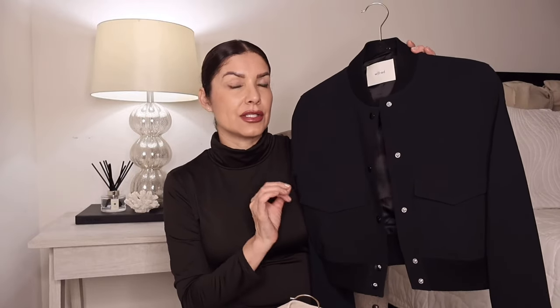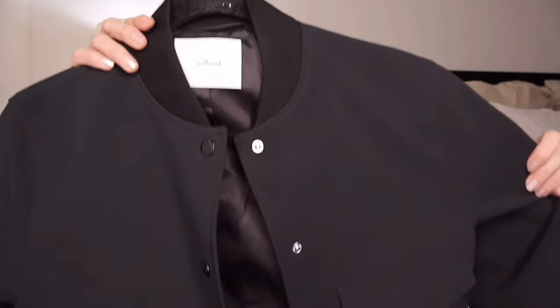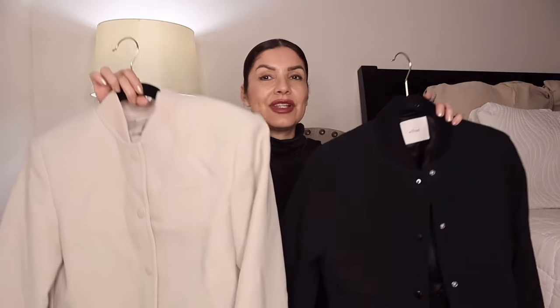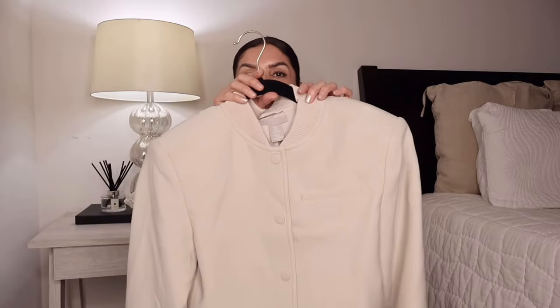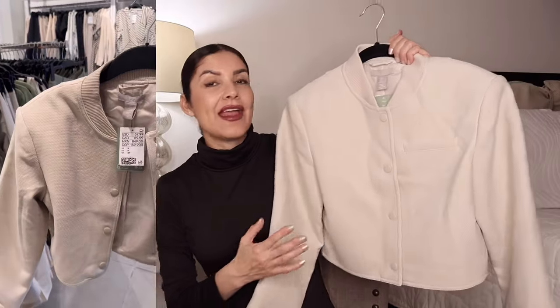I love Aritzia — it's one of my favorite brands. After the Zara fiasco I found my replacement in Aritzia and Mango, but I prefer Aritzia over Mango. Aritzia is just another level — the quality of their pieces is so good. It's an investment, but you know you're going to receive good quality. This one has two front pockets and snap buttons at the front. I recently made an H&M try-on haul video where I talk about a similar bomber jacket.